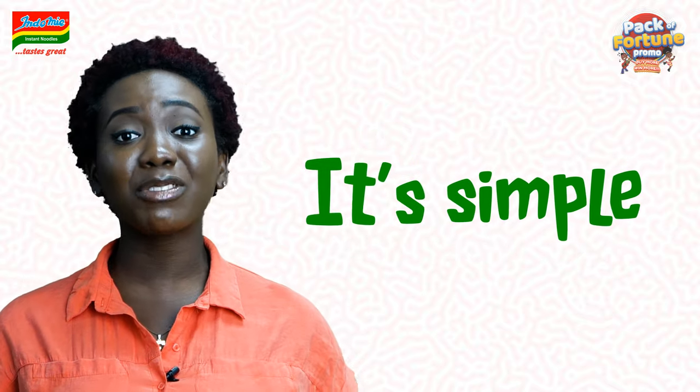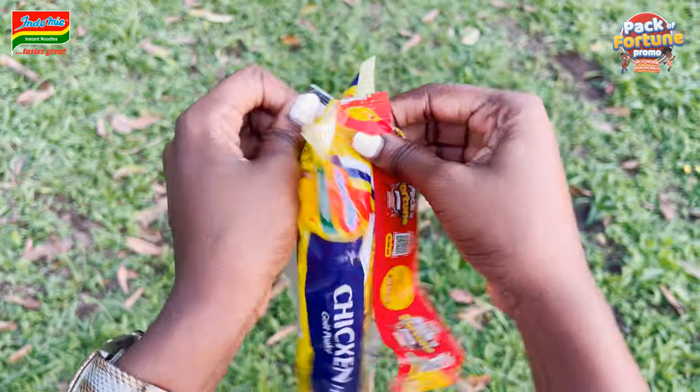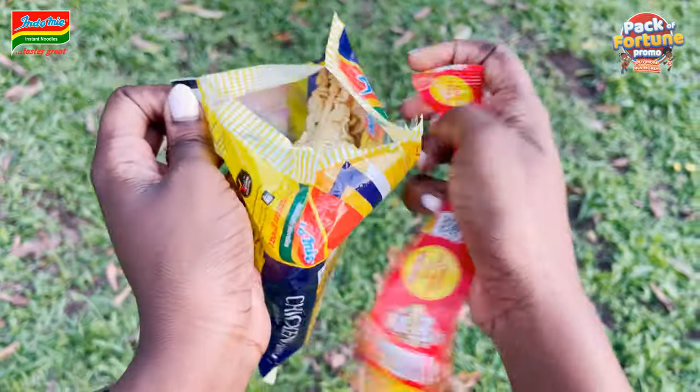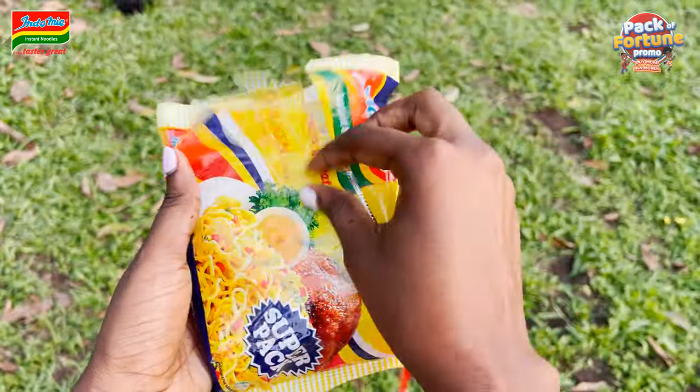Yes, it's simple. All you have to do is: 1. Buy a pack of Indomie with a special promo label on it. 2. Open the pack of Indomie and you would find a unique code.